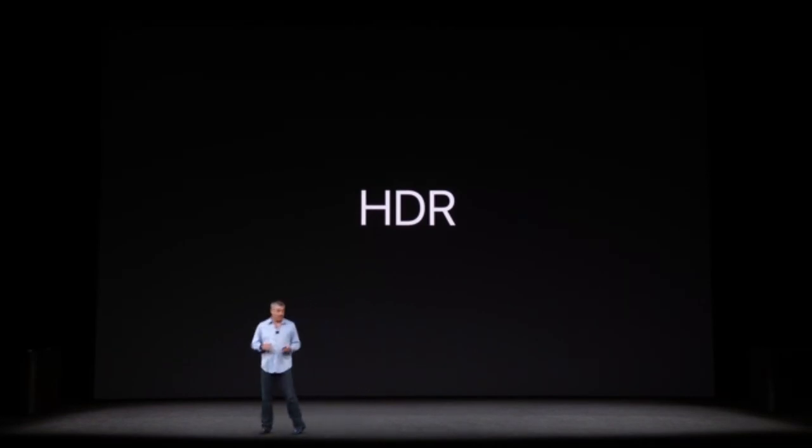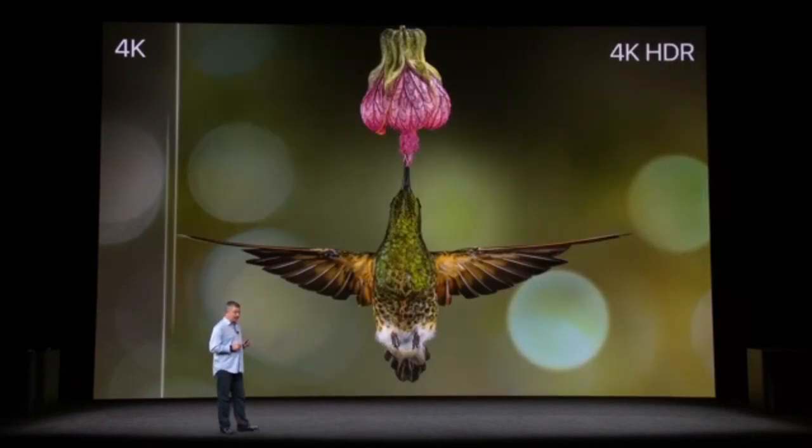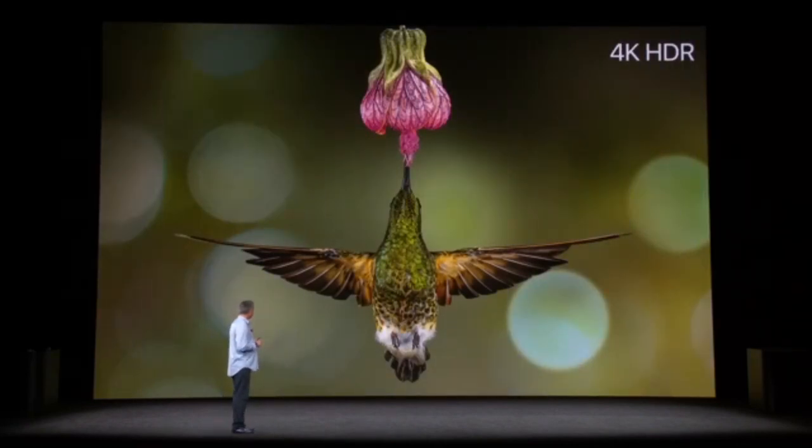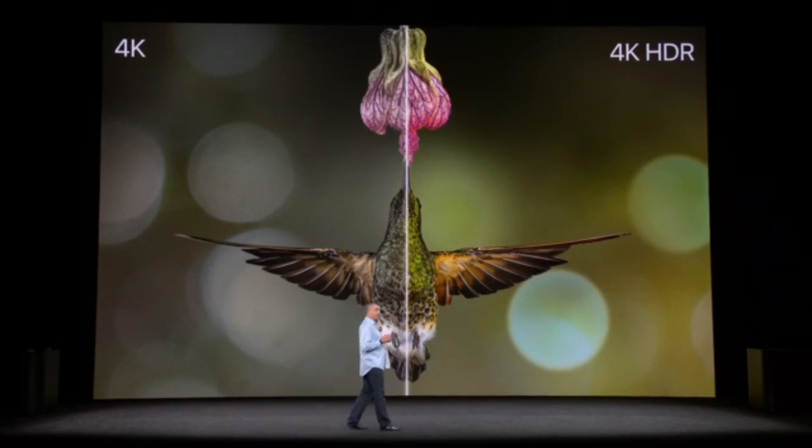Here's that same 4K image, and here it is in HDR. Look at the color, the details. Apple TV can do this because it supports the industry standard HDR10, as well as Dolby Vision, the best HDR experience.